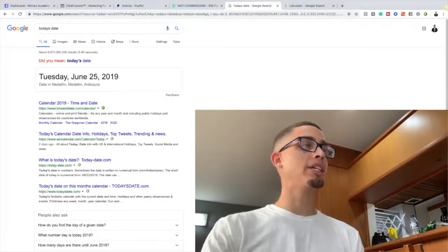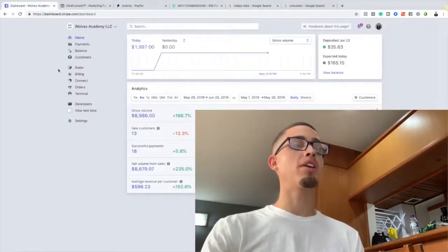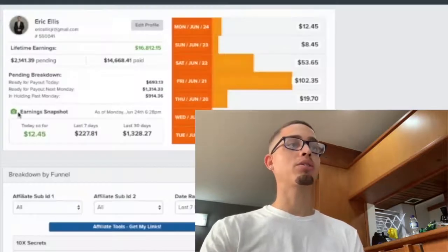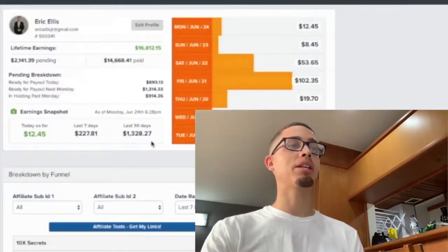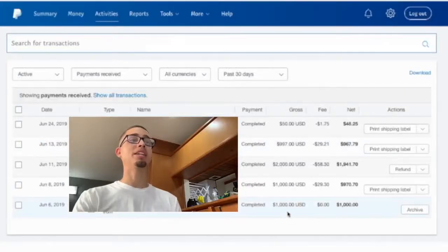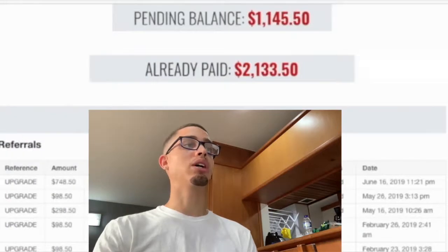We're behind the laptop — Tuesday, June 25th, 2019 is today's current date. In one of my main affiliate income streams, today I made one thousand nine hundred ninety-seven dollars. Over the course of the last four weeks I made eight thousand nine hundred and eighty-six dollars as a ClickBank affiliate. Within the last 30 days I made thirteen hundred twenty-eight and twenty-seven dollars with PayPal, and just over five thousand dollars from June 6th to June 24th, with an additional two thousand nine ninety-seven fifty from another income stream.